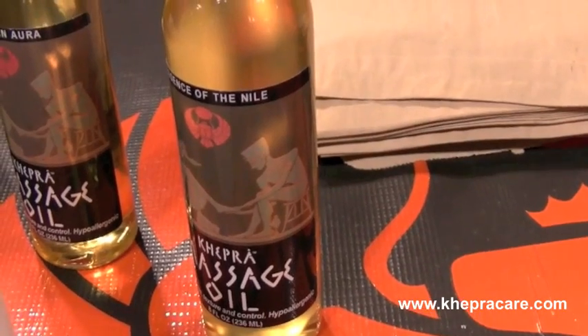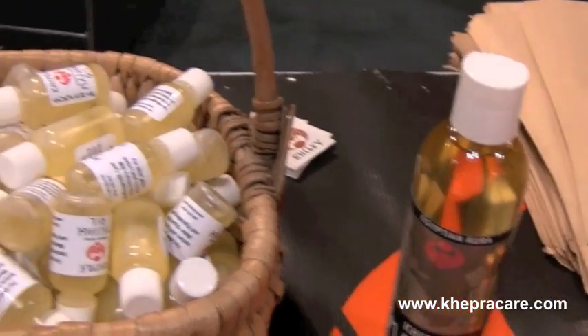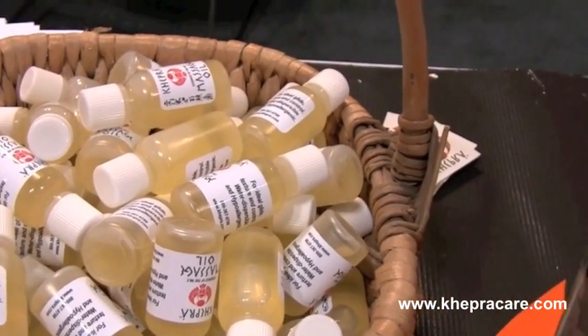We're based here in Minneapolis. We're family owned and operated and we make all our products in small batches by hand. We look forward to your business.